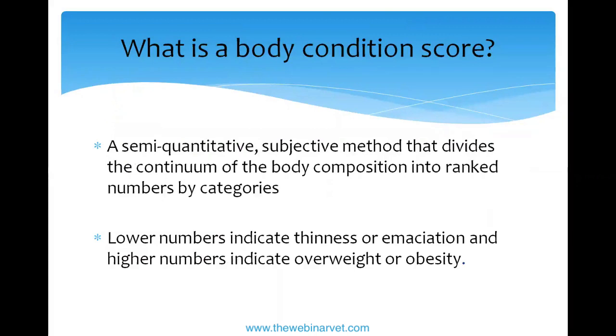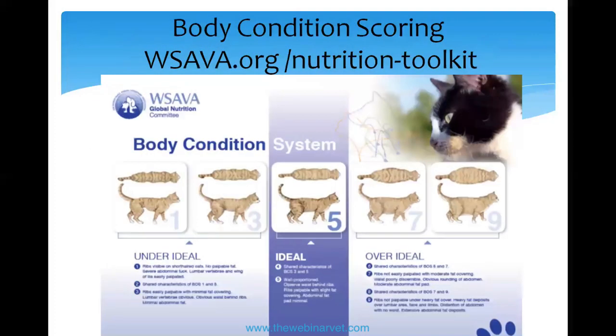One of the main criteria I mentioned is body condition score, so let's discuss what that actually is. It's semi-quantitative, meaning we can't assign an exact number like a percentage body fat measurement. It's somewhat subjective with a little leeway. Body composition is a continuum, so we put it into broad categories: lower numbers are thin, higher numbers are fat. There are nine potential scores, from one — quite emaciated — to nine — about 40% body fat. You do get cats fatter than that, which we jokingly call an 11 or 12 over nine.